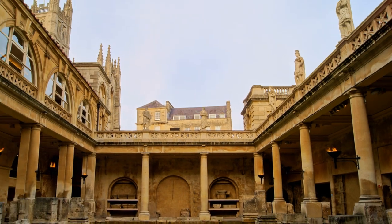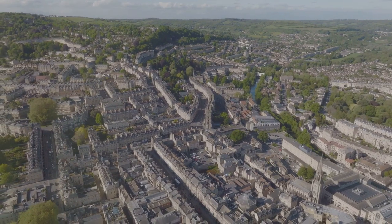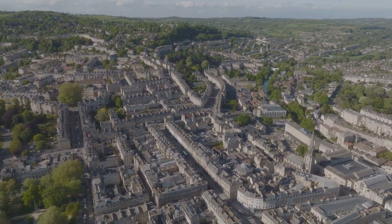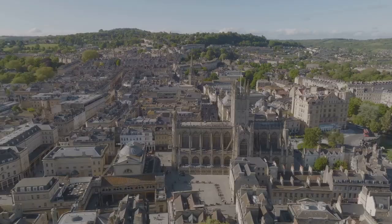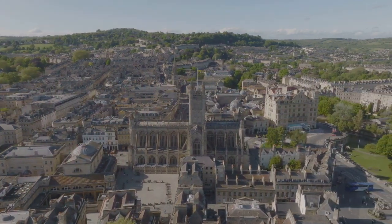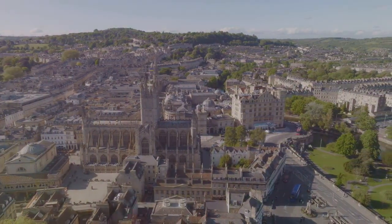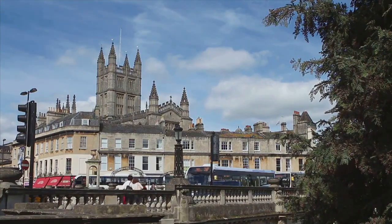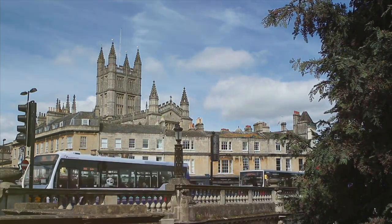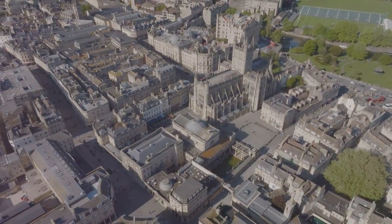But Bath's allure doesn't stop at its ancient roots. Fast forward to the 18th century, and we find the city at the heart of the Georgian era, a period marked by a distinctive architectural style. The Royal Crescent, a sweeping arc of 30 terraced houses, is a testament to this era's grandeur. Its honey-colored limestone facades are a sight to behold, radiating a warm glow that adds to the city's enchanting ambiance. In the heart of the city stands the Bath Abbey, an architectural masterpiece that towers over the cityscape with its towering spires and intricate stonework. Inside, the abbey is equally impressive with its stained glass windows and ornate fan vaulting.